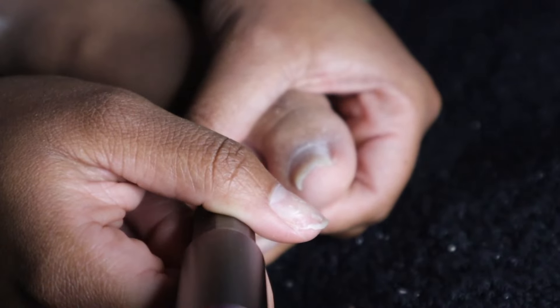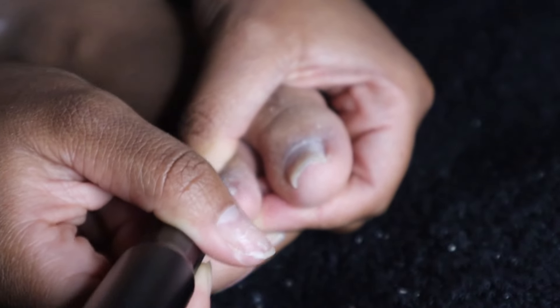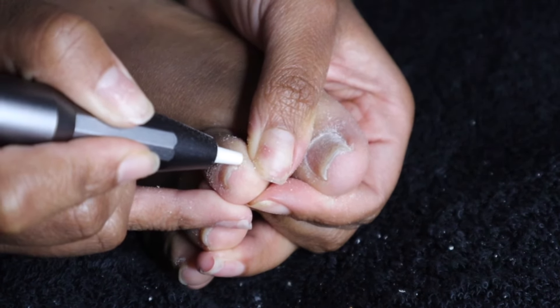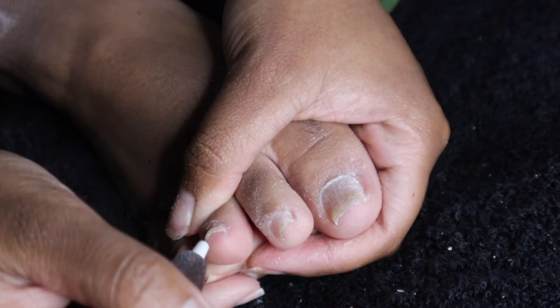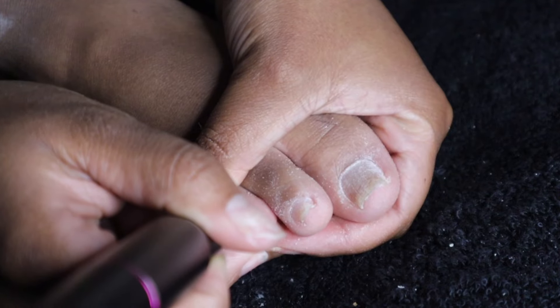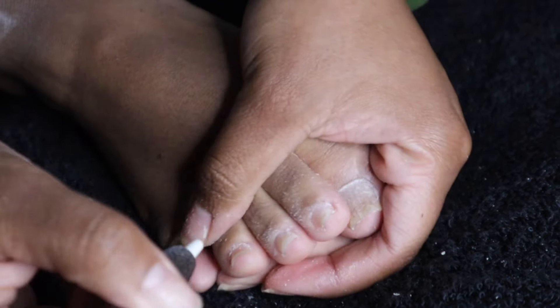If you have thick toenails, I suggest using the sanding bit — the coarser one that can move through thick toenail skin more easily. But I always take it super slow because you don't want to file your toenails down too much. Filing too much, even if they are thick, can actually hurt them more than it can benefit you — you cannot file away too much of that top layer.